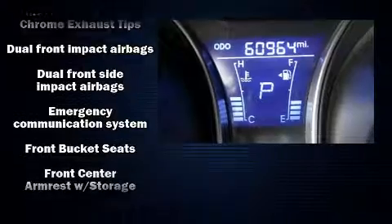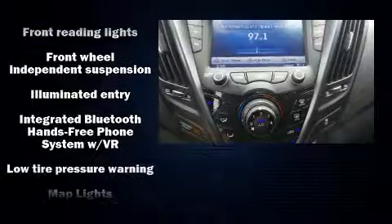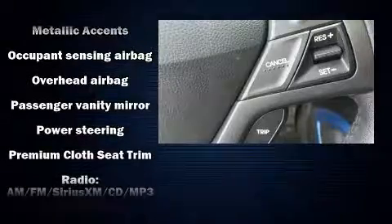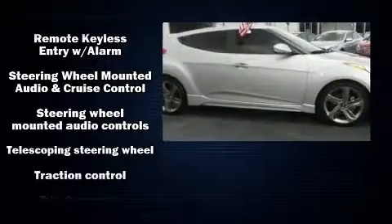Hyundai ensures the safety and security of its passengers with equipment such as dual front impact airbags, front and side impact airbags, traction control, brake assist, ignition disabling, an emergency communication system, and four-wheel disc brakes with ABS.